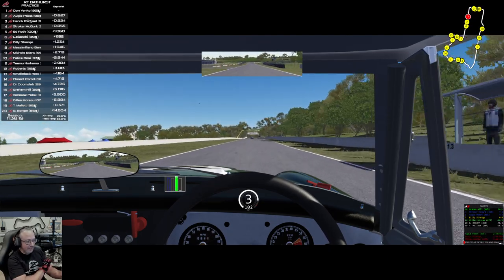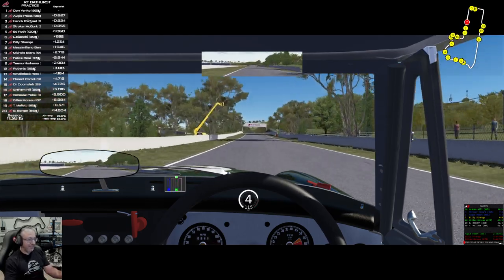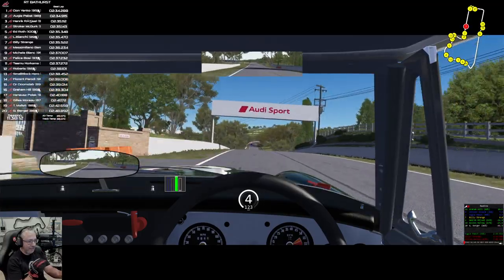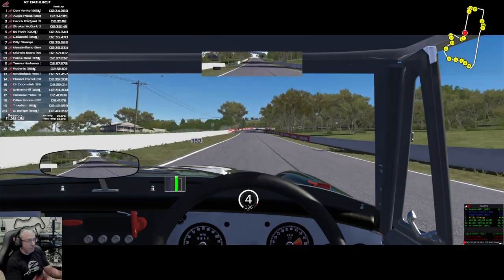This car — the amount of fun that this car is — is absurd. Like, the Corvette for me and this car are neck and neck. But the Corvette does it in a completely different way.